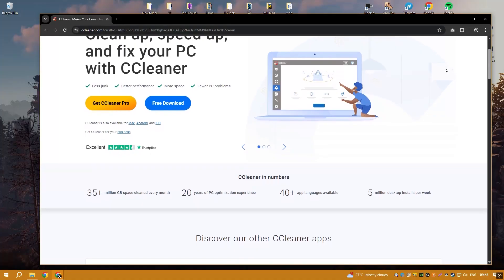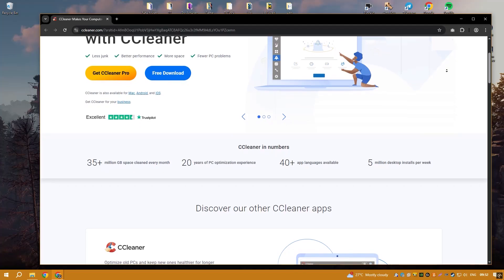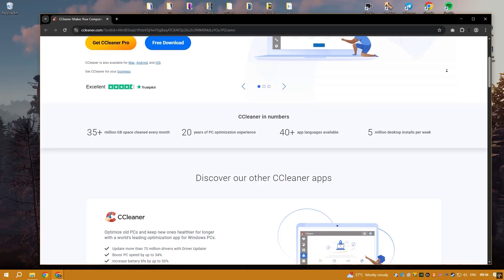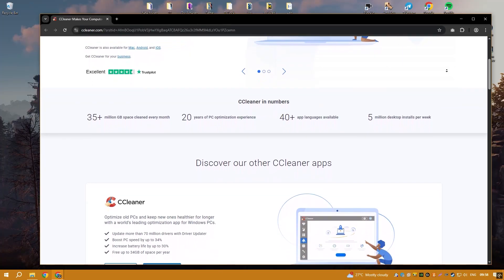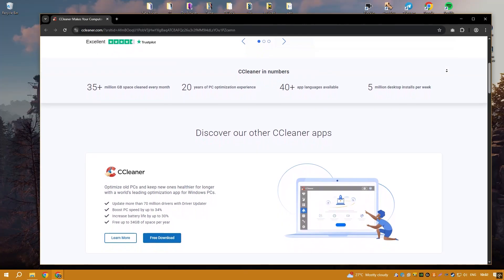CCleaner is a well-known system optimization tool that promises to clean junk files, improve performance, and enhance privacy. While it does help free up disk space by removing temporary files and cache, its impact on actual system speed is often negligible.